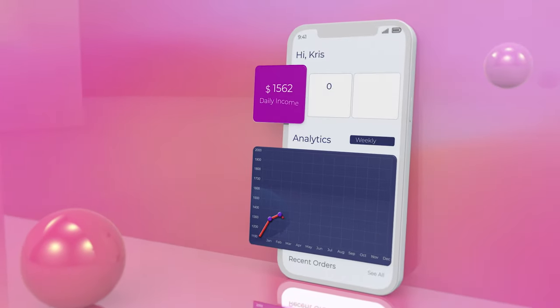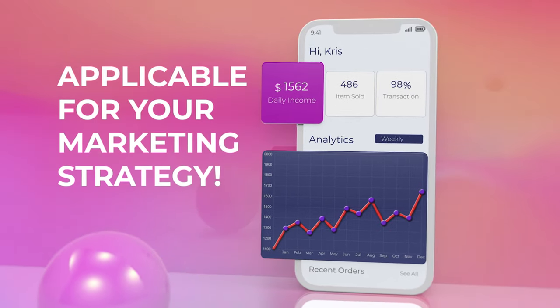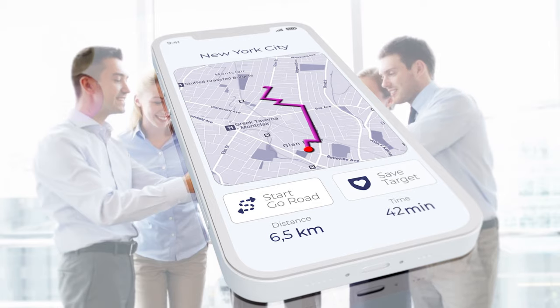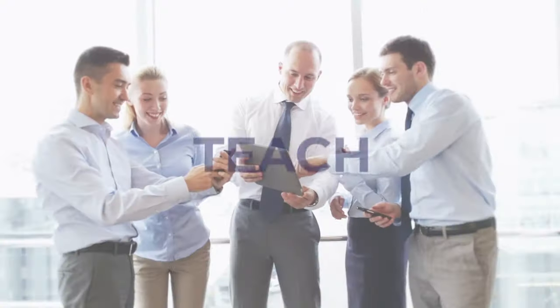If you want to get on board with video now, this gig is applicable for your marketing strategy. At this gig, we create an appealing story that will not only showcase all key features of your app, but also entertain, inform, and teach your audience.